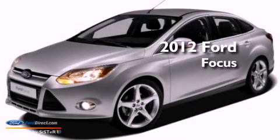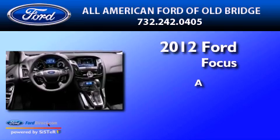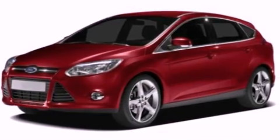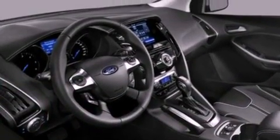This is a brand new 2012 Ford Focus. Its top features include full power accessories, a keyless entry system, an external temperature display, and a CD player.